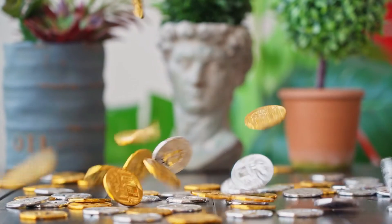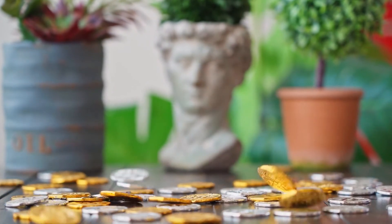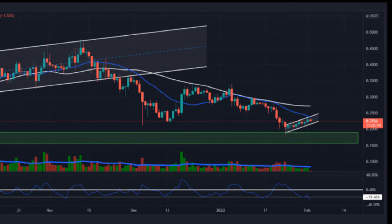Although the asset price is attempting to retest the 20-day moving average in terms of the daily price chart, if buyers succeed in pushing HBAR's price above the 20 MA, then the 50 MA could be the following bullish hurdle. In HBAR coin terms, the trend is bullish.